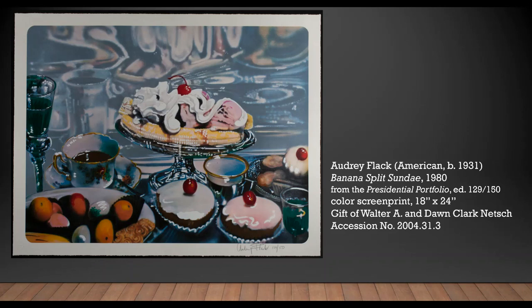Indeed, Flack's banana split sundae is truly a treat for the eyes and we heartily encourage you to enjoy this calorie-free visual feast. Thank you for connecting with Miami University Art Museum. We hope to see you back soon.